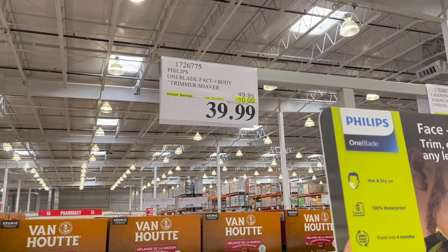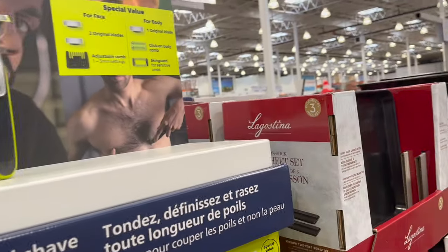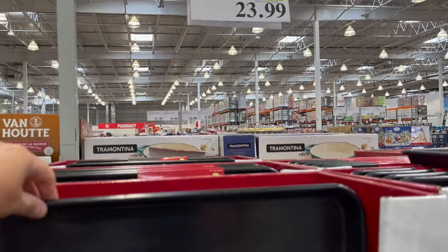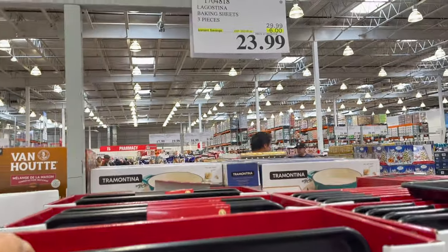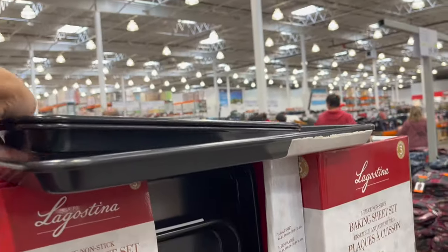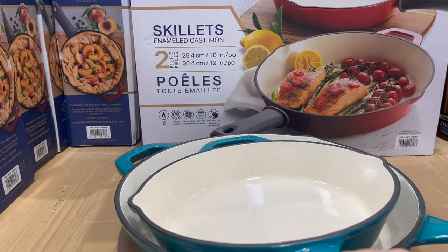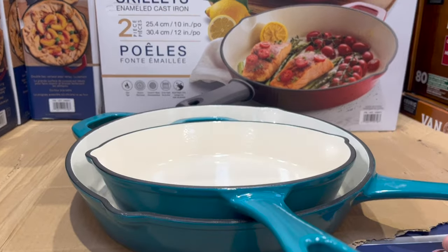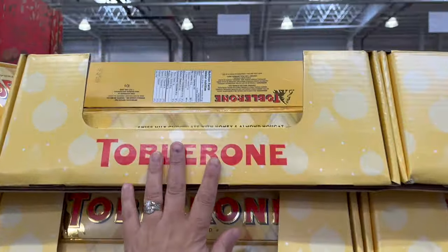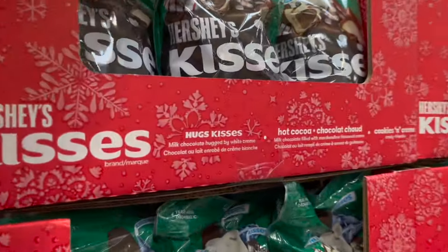The Philips face and body One Blade trimmer and shaver is $10 off for $39.99 — my husband has this and absolutely loves it. Lagostina baking sheets, three pieces, $6 off for $23.99 — you get one big and two smaller ones. And the Tramontina skillets — really nice, a pack of two in different sizes, a 10-inch and a 12-inch, $10 off for $39.99.